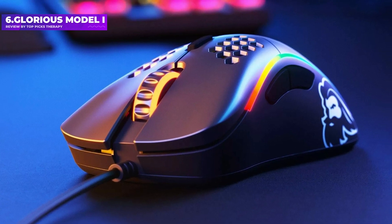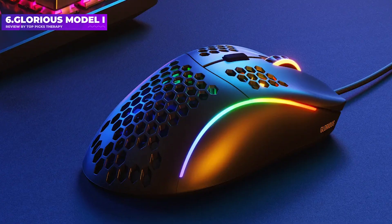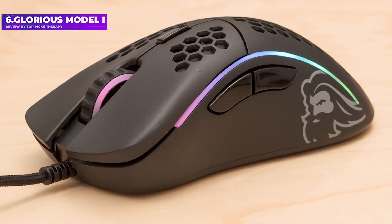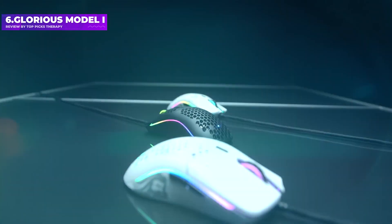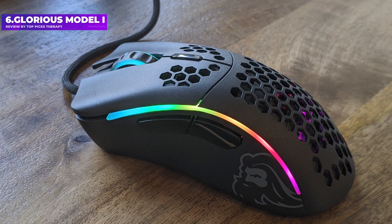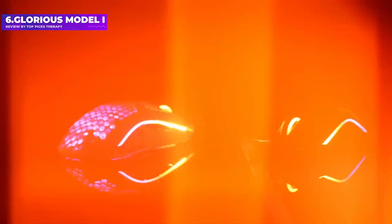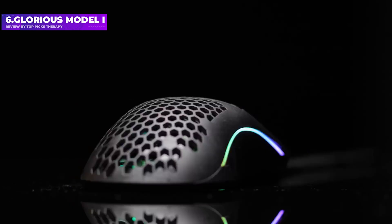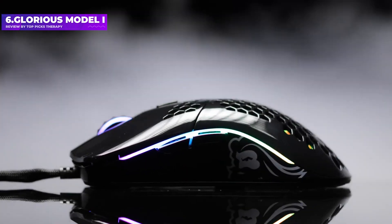Number 6: Glorious Model I. The Glorious Model I is my new favorite mouse, offering a high button count and a wide, comfortable shape that compares favorably to two incredibly popular mice — the Razer Basilisk V3 and the Logitech G502 Hero. Unlike those mice, the Model I features a high-quality flexible cable that makes it feel almost wireless, an ultra-light 69g design, and high-quality mouse skates. The effect is transformative.